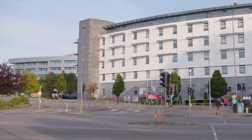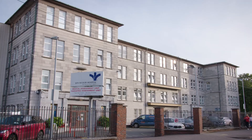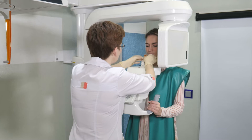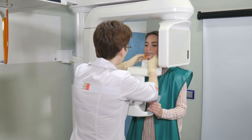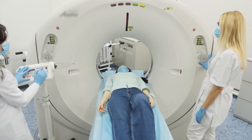Clinical placements are provided across a range of sites, offering students a new experience every day. Our core placement sites have dedicated practice tutors regularly providing one-to-one tuition for our students, so they are really well looked after.